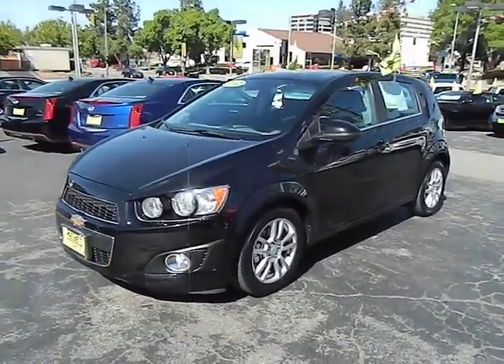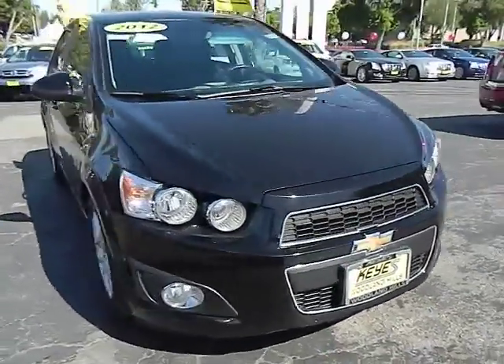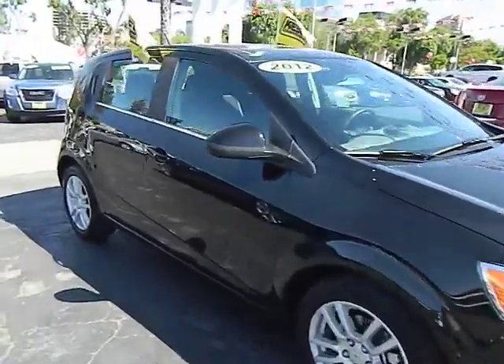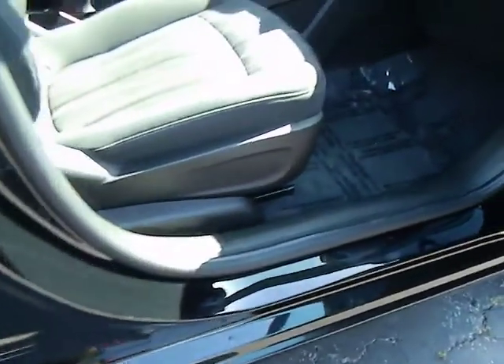2012 Sonic. The taut, strong body lines and powerful stance of Chevy Sonic allude to the power you'll find under its hood. Throw a little extra power into the mix with the available turbocharged engine. So where's the sweet spot? Behind the wheel. And it is priced below $20,000.